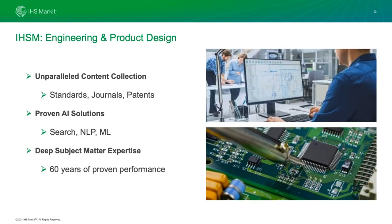Engineering and Product Design has an absolutely unparalleled content collection — patents, journals, standards — and that hints at our NLP background. We've been working in NLP and search specifically for decades, so we have deep understanding of the nuanced problems that come into play as you're building out NLP pipelines. We also have a lot of industry expertise, with subject matter experts guiding our NLP engineers on extracting and building workflows for engineers.